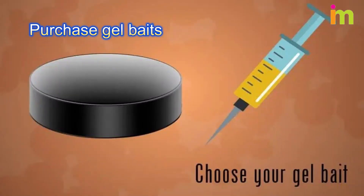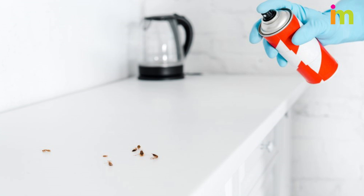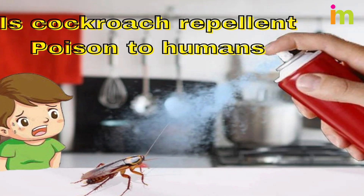Purchase gel baits that you can apply under the lip of your countertop or hinges of your cabinet doors. Use an aerosol can to spray the deterrent into cracks and crevices where roaches enjoy hiding. Since liquid concentrate contains toxic chemicals, avoid using it near children and pets.